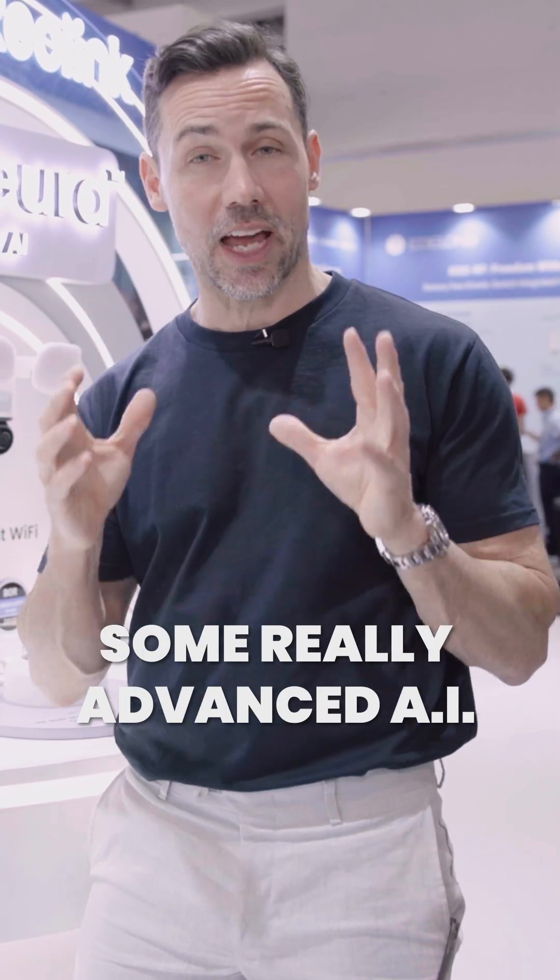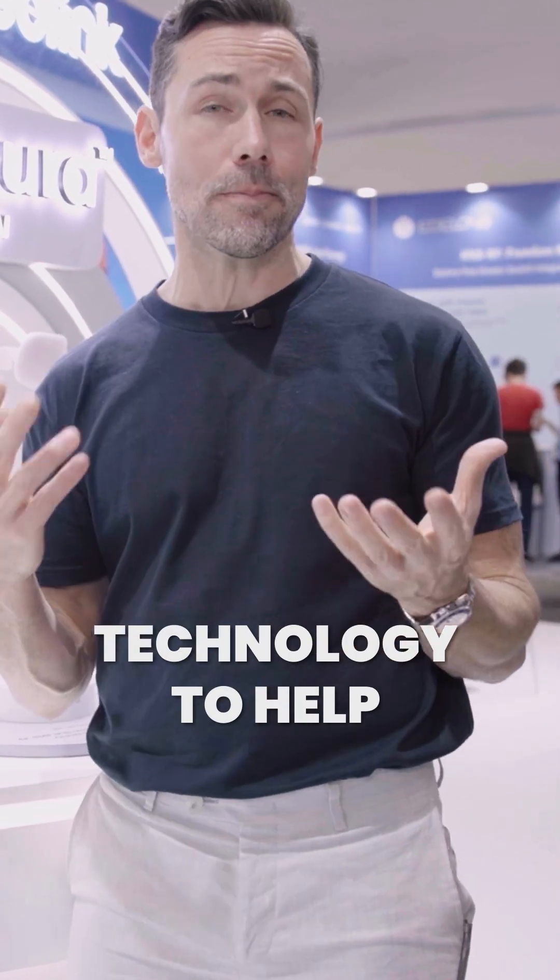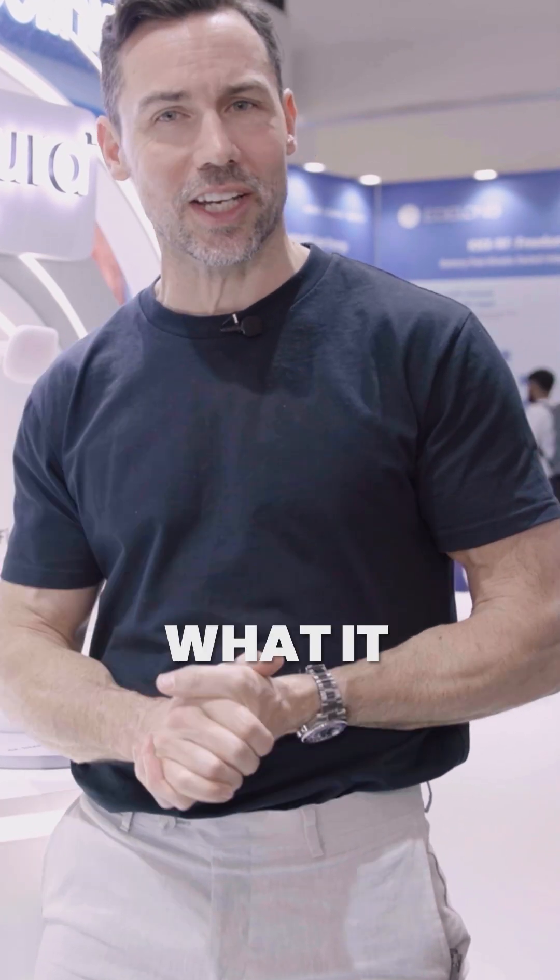RioLink has just released some really advanced AI technology to help manage security camera footage. It's called RioNura. Let's go and explore what it can do.